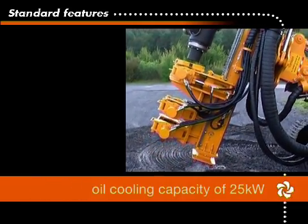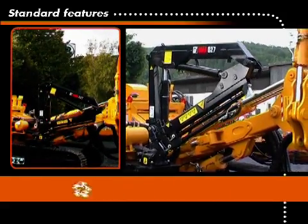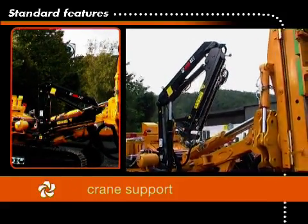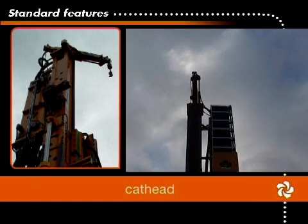The drill rig is equipped with an oil cooling capacity of 25 kilowatts. Standard crane support is mounted on the right undercarriage for rod handling. Simplified tooling management is achieved through a rotating and telescoping cat head.